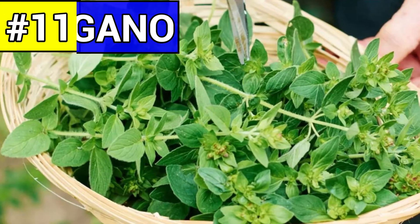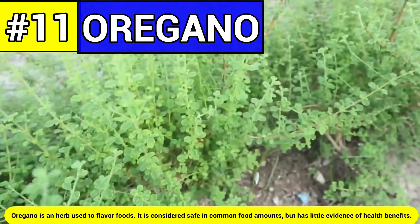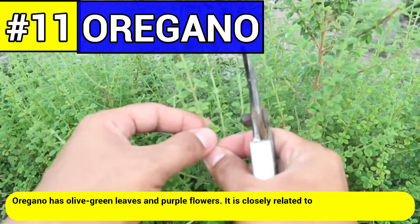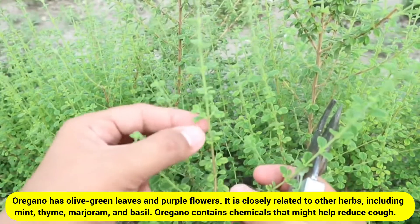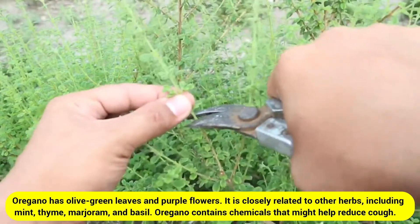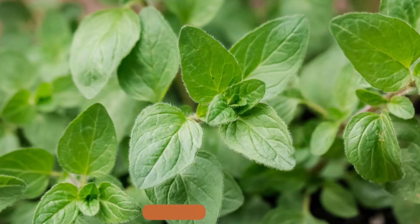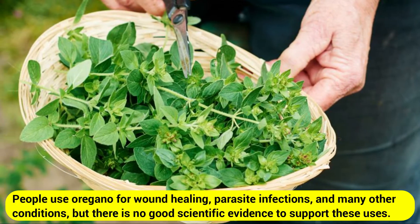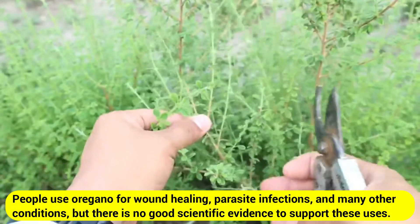Number eleven: oregano. Oregano is an herb used to flavor foods. It is considered safe in common food amounts but has little evidence of health benefits. Oregano has olive green leaves and purple flowers and is closely related to other herbs including mint, thyme, marjoram, and basil. Oregano contains chemicals that might help reduce cough and might help with digestion and fighting against some bacteria and viruses. People use oregano for wound healing and parasite infections, but there is no good scientific evidence to support these uses.